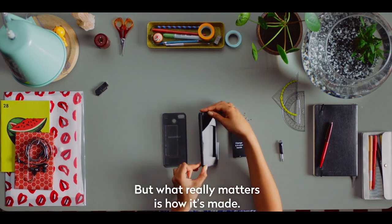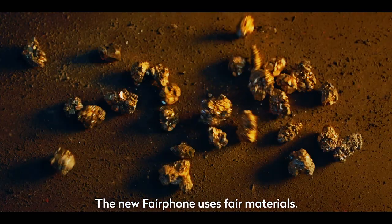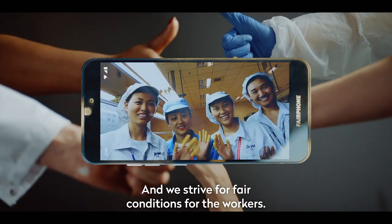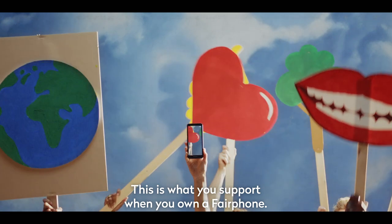But what really matters is how it's made. The new Fairphone uses fair materials, like Fairtrade Gold. It's made with recycled plastics and we strive for fair conditions for the workers. This is what you support when you own a Fairphone.